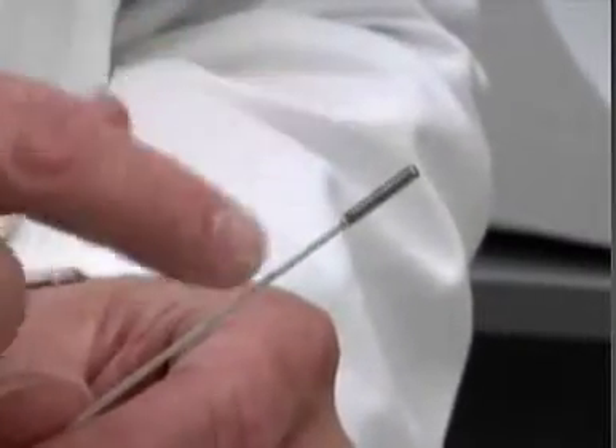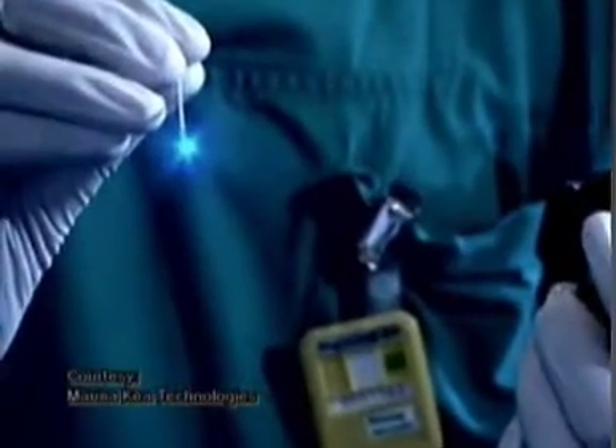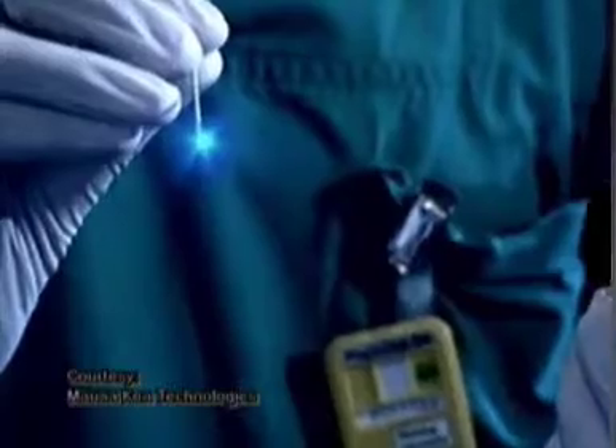This is the catheter that we place through the endoscope. On the tip is a tiny microscope that shows the patient's living, moving cells up close. The cells inside a living body — we can see the individual cells, and this is the first time we've ever been able to do this.